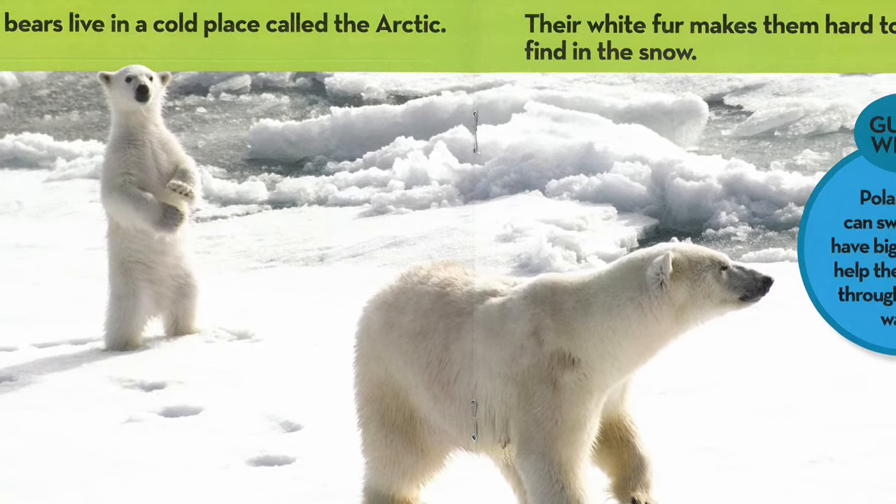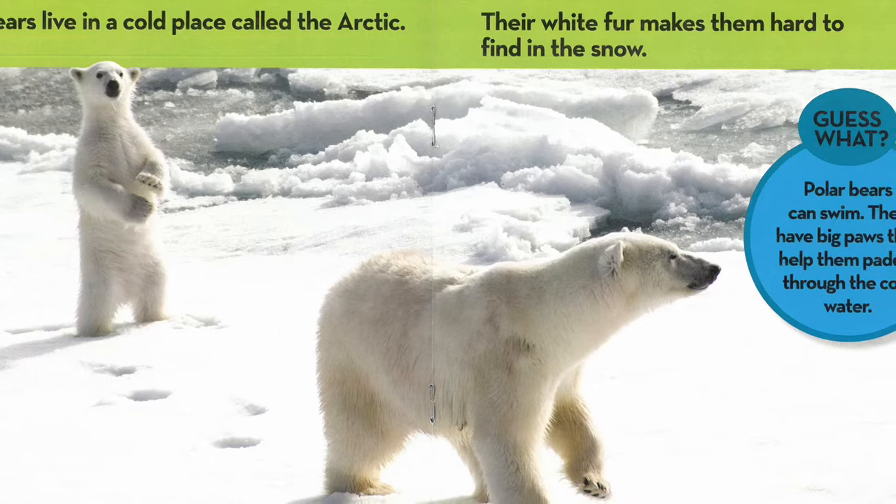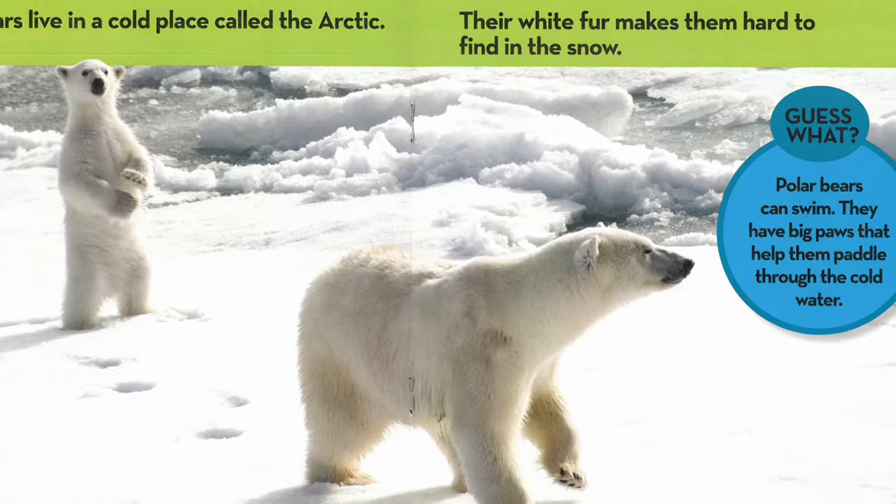Guess what? Polar bears can swim. They have big paws that help them paddle through the cold water.